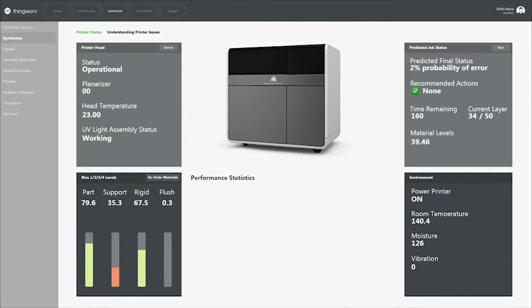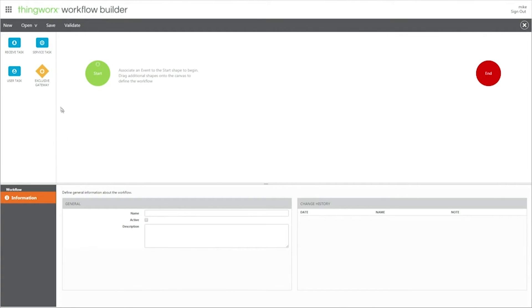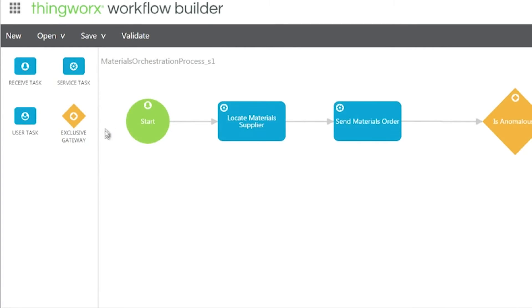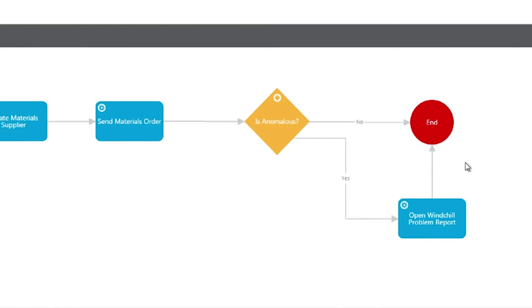And when we think about the industrial Internet of Things with many disparate systems, lots of different sources of data, connected assets in the factory, connected products in the field, that challenge grows exponentially. Solving these challenges is what ThingWorx is built for. It has utilities that are designed specifically for managing and orchestrating across devices, across processes, and across your business systems.